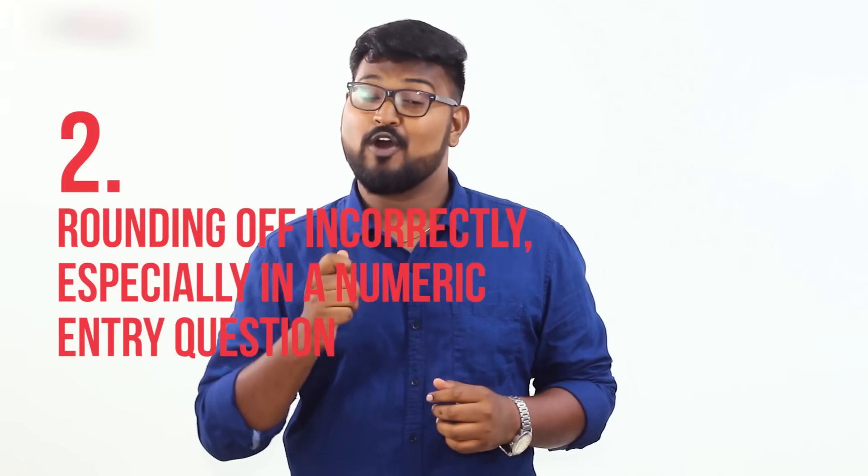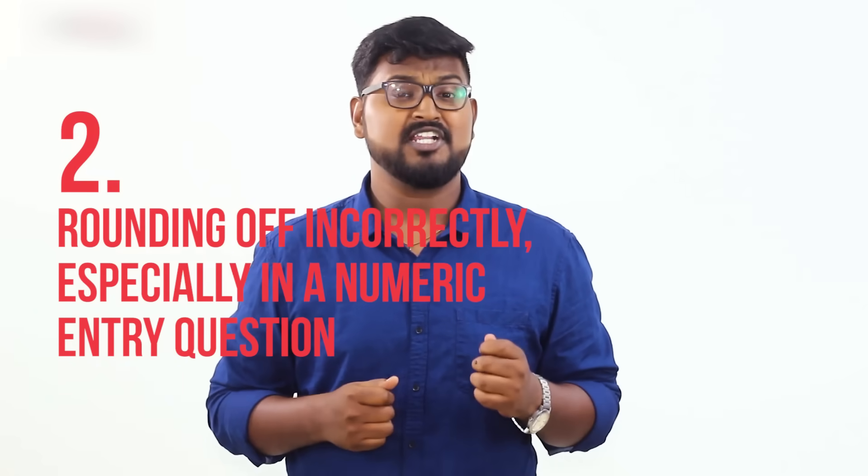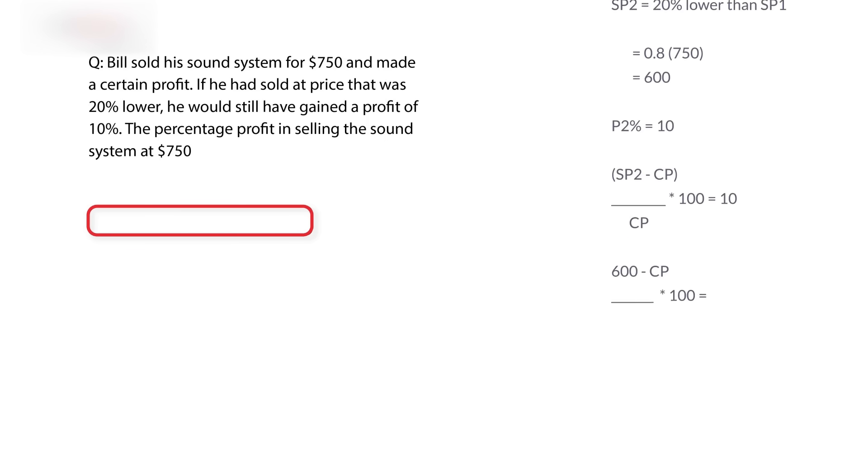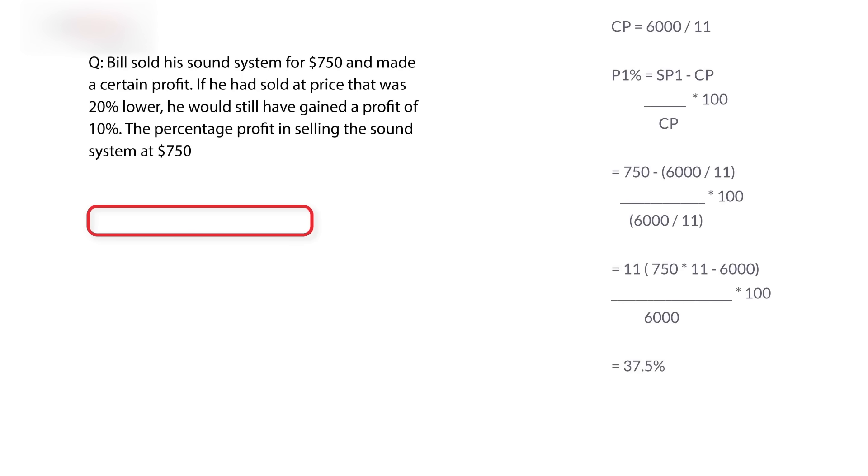The final silly mistake: rounding off incorrectly, especially in numerical entry questions. While you can expect only a couple of numerical entry questions, when you're aiming for a perfect 170, you've got to get every question right. Since there are no options to choose from, students tend to make mistakes like rounding off values mid-calculation or rounding off the final answer to three digits instead of two, as the question clearly states.